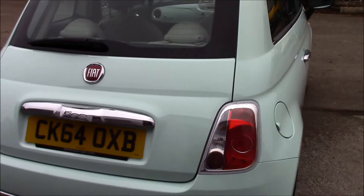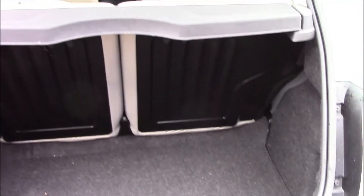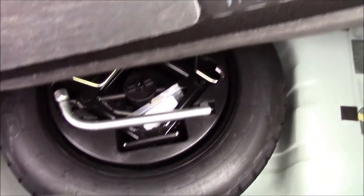The fuel consumption for this vehicle is 60.1 miles per gallon. If we take a look at the boot, you'll be able to see that we have a really spacious boot, and the back seats come as a 50-50 split and can be folded for additional space. Right underneath here we have a temporary spare wheel.